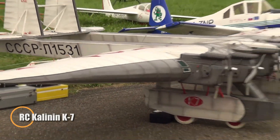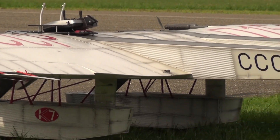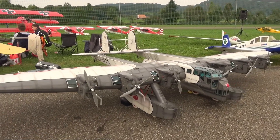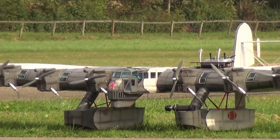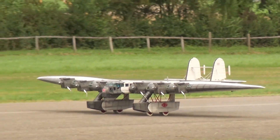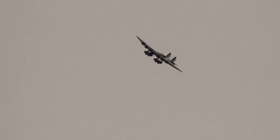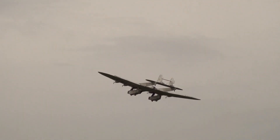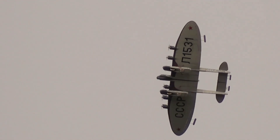The RC Kalinin K-7 is a detailed radio-controlled replica of the legendary Soviet K-7, an enormous experimental aircraft from the 1930s. Famous for its twin-boom structure, huge wingspan, and pod-style landing gear, the original was an ambitious steel-built heavy bomber and transport. Though the real K-7's story was short due to structural challenges, it remains one of aviation's most fascinating designs. The RC version faithfully recreates its distinct look, often powered by multiple electric motors along the wings, standing as both a tribute to early aviation innovation and a remarkable display of model engineering.